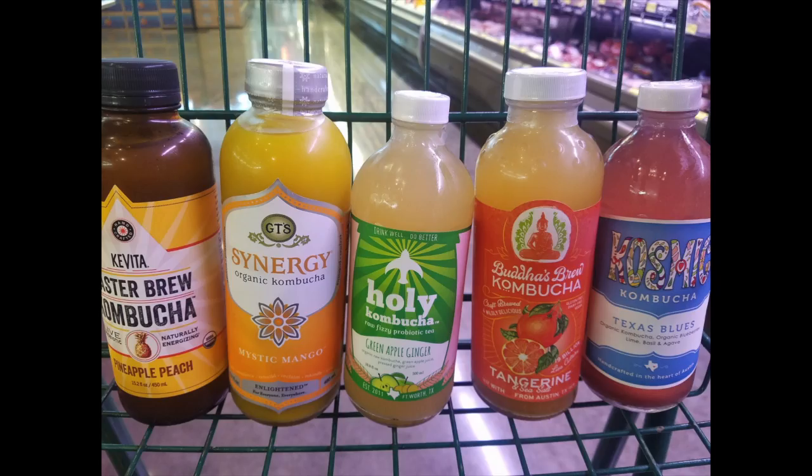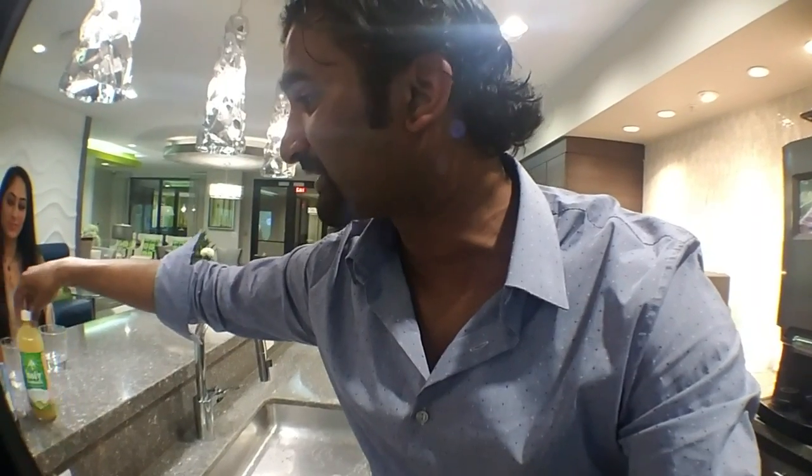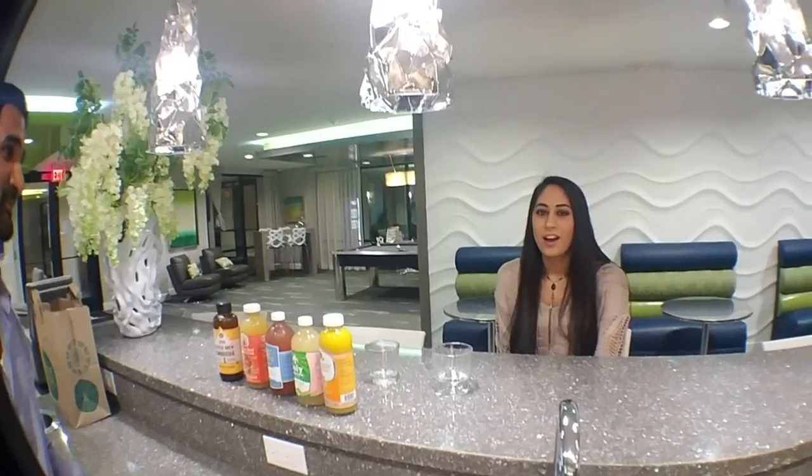So here we are in the land of the kombucha. We have got a new lineup and some cool friends that have joined us. One would like to remain anonymous, but we've got Samar right here and Anna. We're just going to have a nice tasting, and the best part of this episode is we've got first-time kombucha drinkers. What's your thought on kombucha from what I've told you — are you excited to try it?